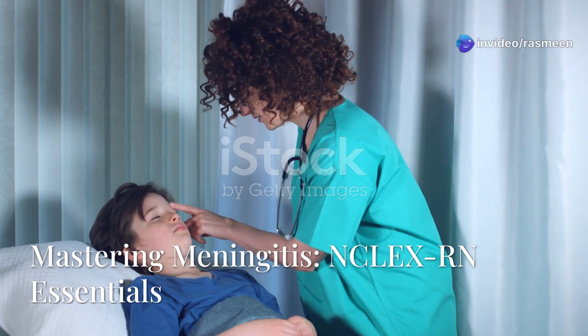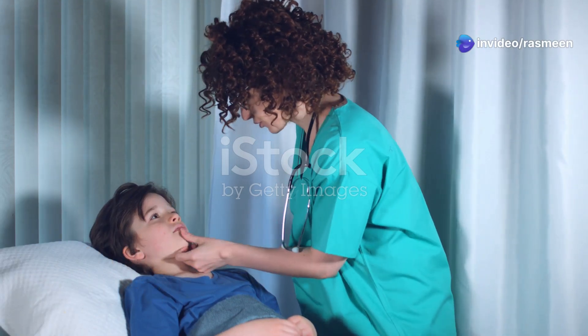Stiff neck, fever, confusion — it might be meningitis. Let's get you exam ready.